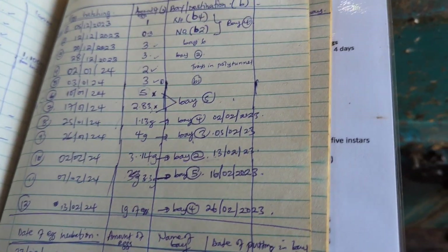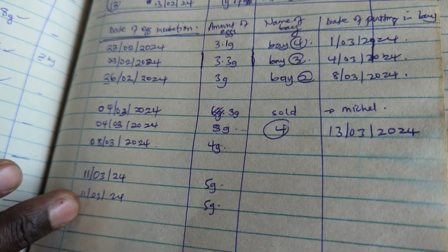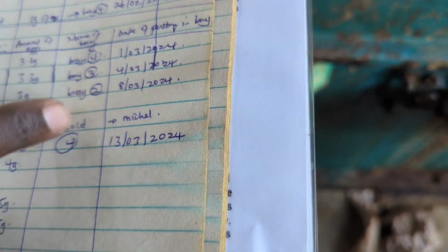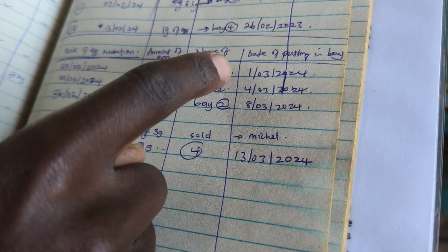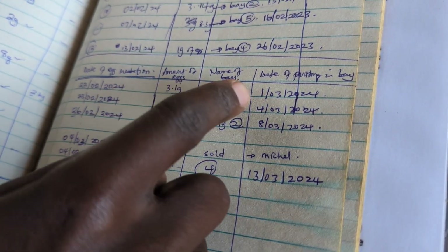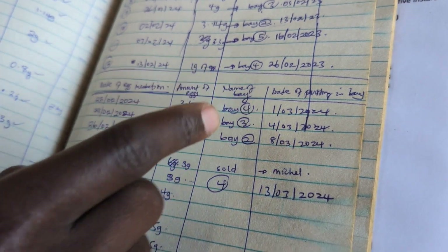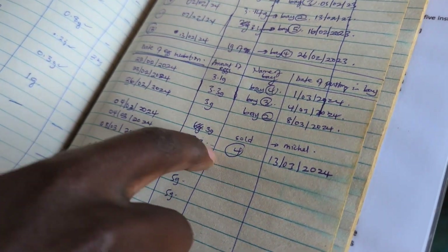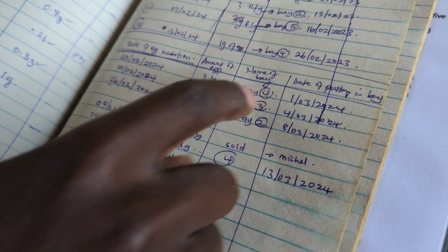This is Sam's record book. You can see the dates — when they were put on maize bran, the amount of eggs, which bay they were put in, and the day they were added. This one and this one were put in before, but the hatching wasn't good — they only yielded around two kilograms. So I refreshed it and put new ones in. You can see the new cycle in bay four — so one cycle finished and a new one started in the same bay.